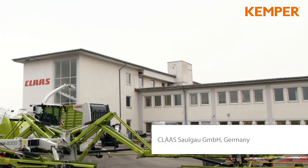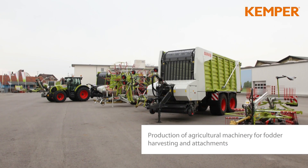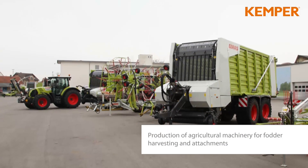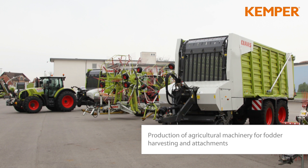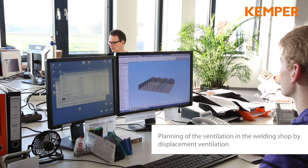Kemper Displacement Ventilation System in use at Klaas in Bad Saulgau, Germany. Kemper — one point of contact for all services.